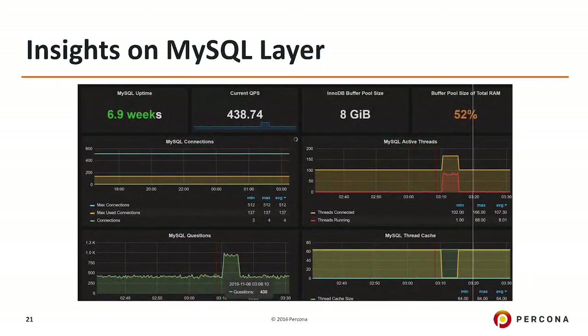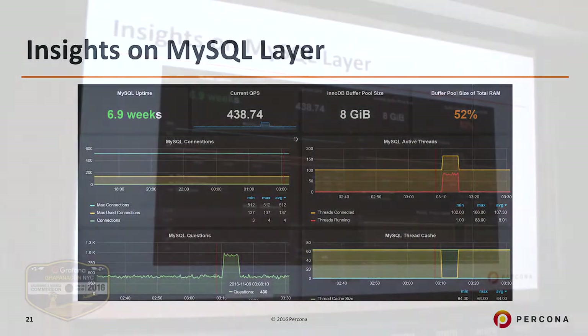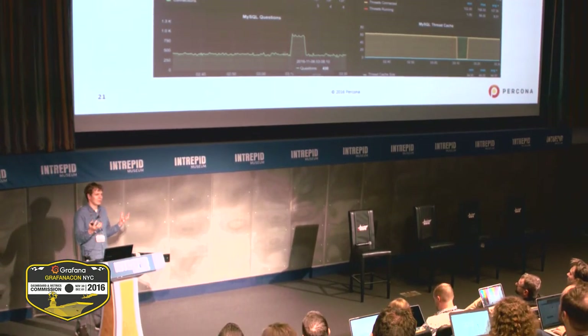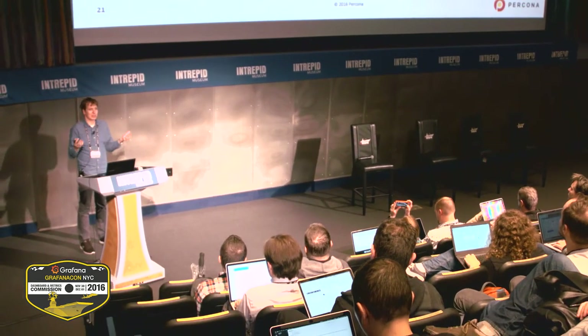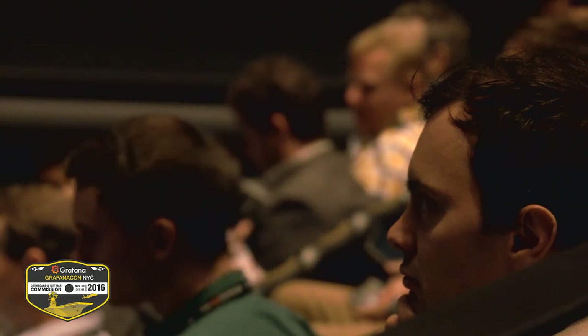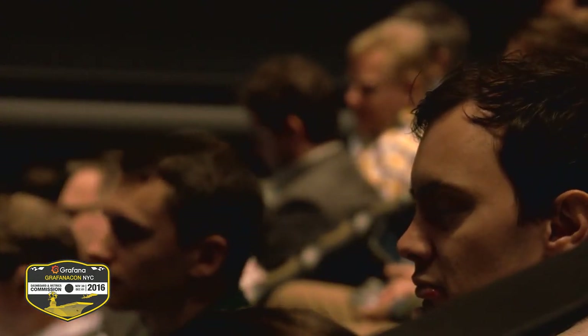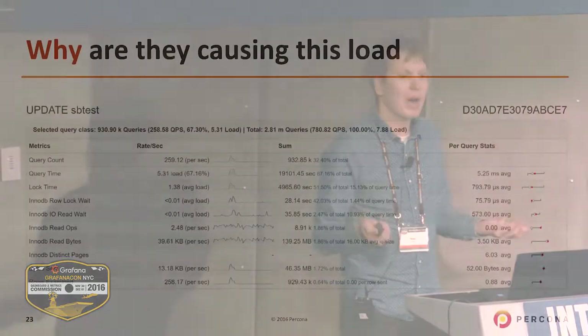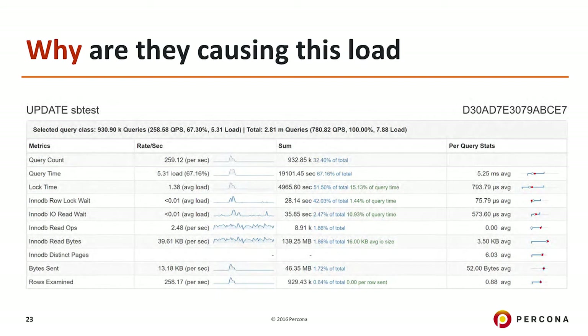What you get in the end is insights on both the operating system level and MySQL level — and this is where Grafana is heavily used. We also do a lot with MySQL queries, because if you look at the database as a black box, what it does is serve queries. We want to understand what kind of queries it is serving and which of those queries are causing the most load. You can understand both the rates of queries as well as query latencies and what kind of queries are causing the load. We also provide the ability to show why those queries are causing the load — for example, you can see how much time is taken by disk IO or by the log, so you can understand why a given query is causing the load and what to do about it.